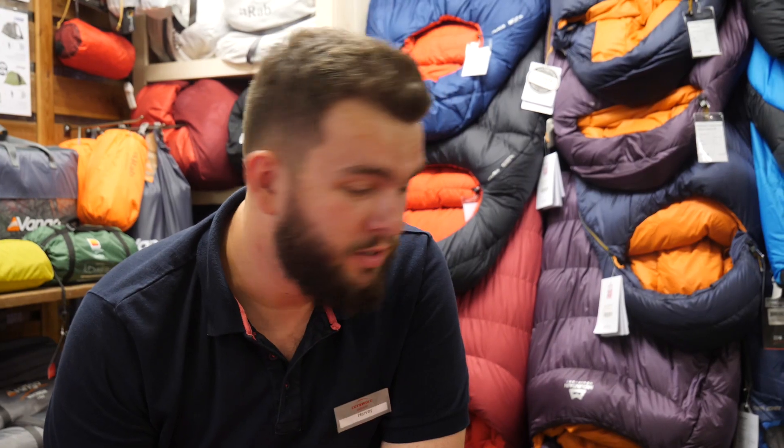What are the other things I need to think about? The first thing to consider is packability — how heavy it's going to be, how much space it's going to take up in the bag. Then of course price as always, and then finally warmth as well. You're going to be somewhere quite cold, so you want to make sure you're nice and warm in the night.